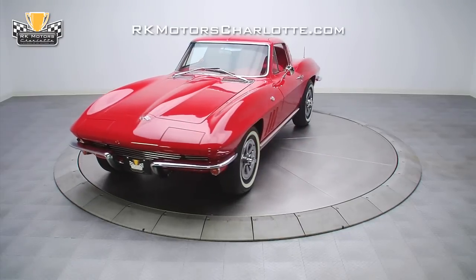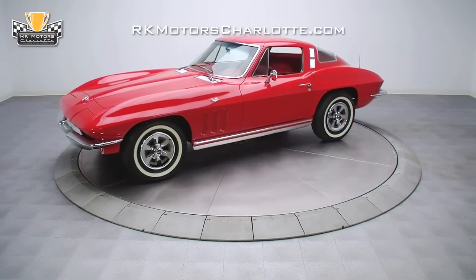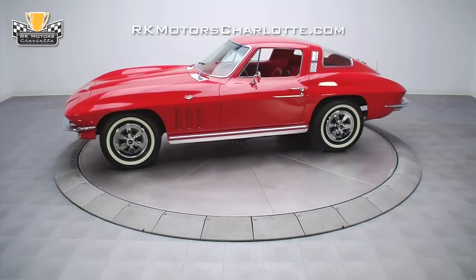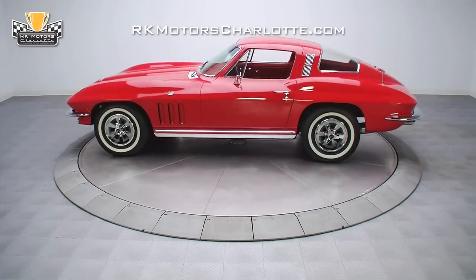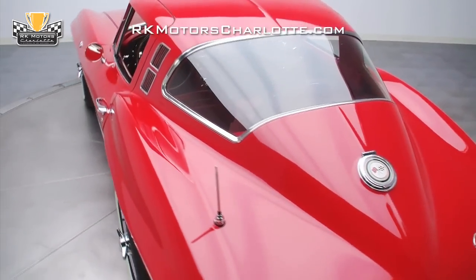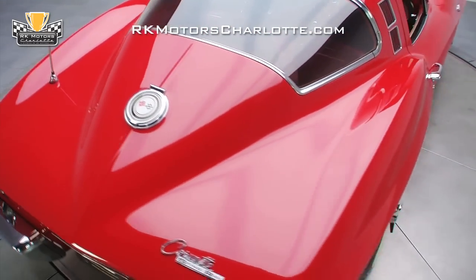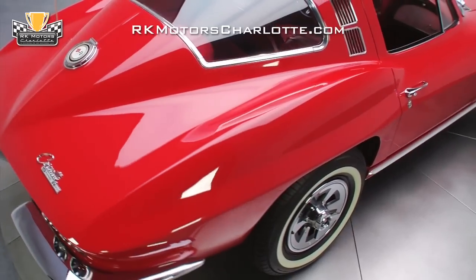This red 1965 Corvette is fresh out of a cosmetic restoration, packs a spirited road demeanor, a great sounding 327 V8, and is the perfect car to cruise to the local show. Restored in the not-too-distant past, this C2 Corvette is the perfect companion for a drive in the country or a multi-state blast down Route 66.